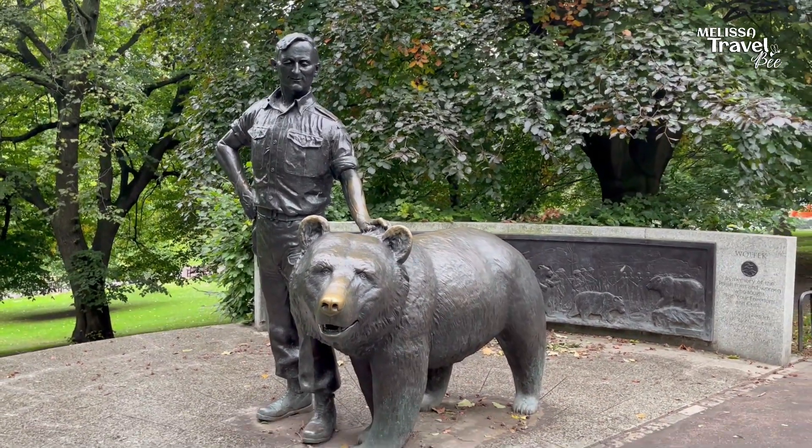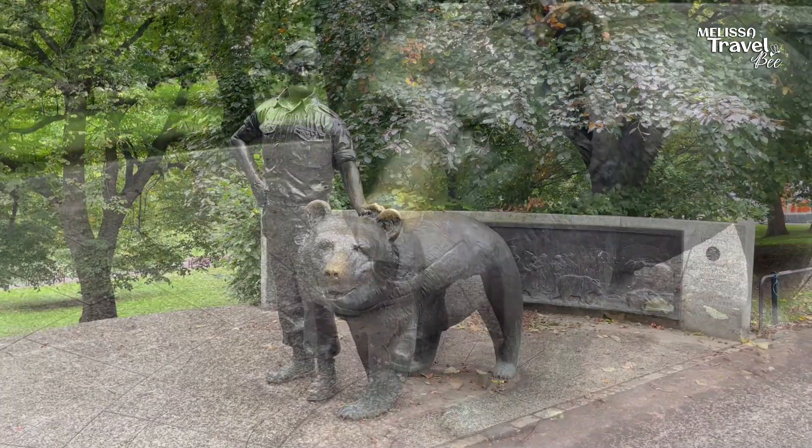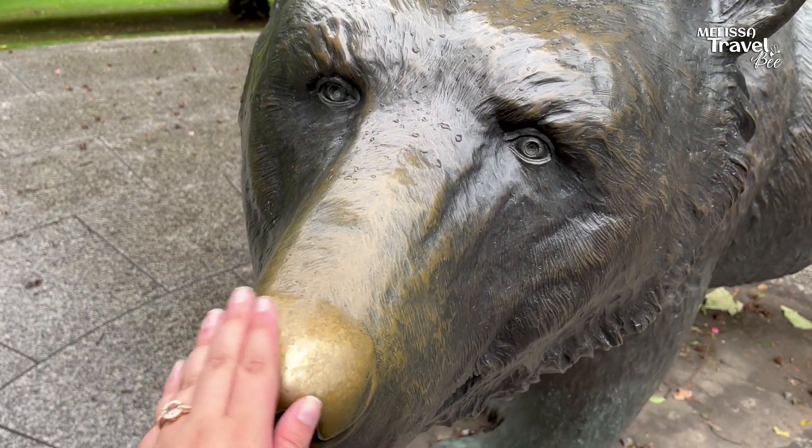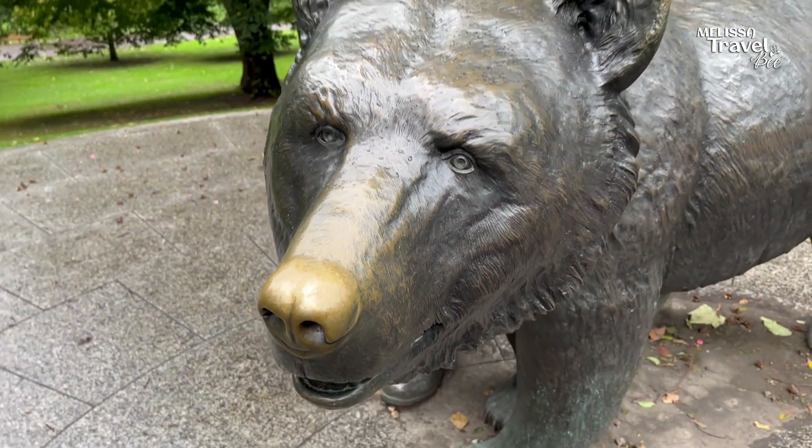After the war he lived out the rest of his life at Edinburgh Zoo. And apparently rubbing his nose should bring good luck, so of course I had to try this. Fingers crossed!